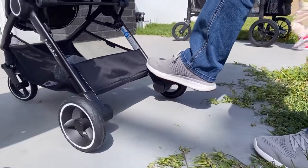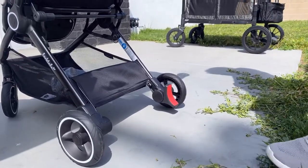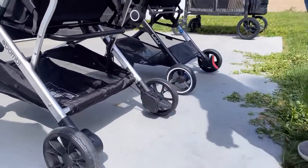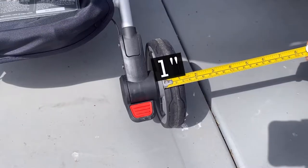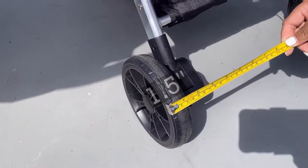The brake on the Autofold is flip-flop friendly, as seen here. The Bombi brake is not flip-flop friendly, but it's still easy to use. The wheels all measure at 6.5 inches in diameter but have different widths — the Minu is the slimmest wheel at 1 inch, the Bombi is 1.5 inches, and the Autofold is 2 inches.